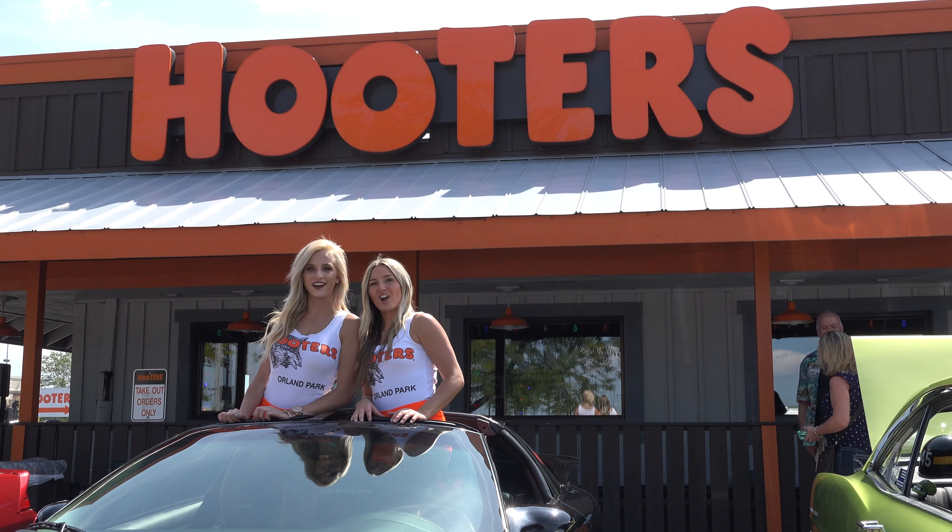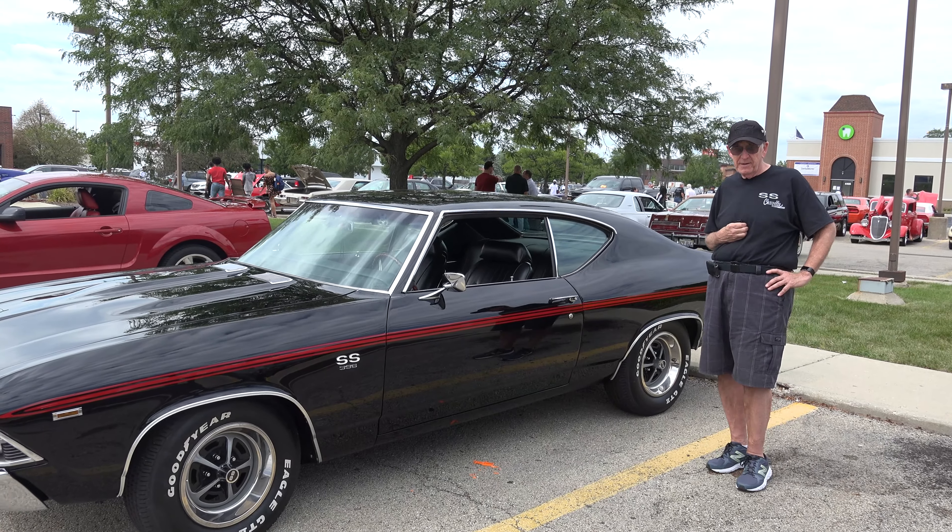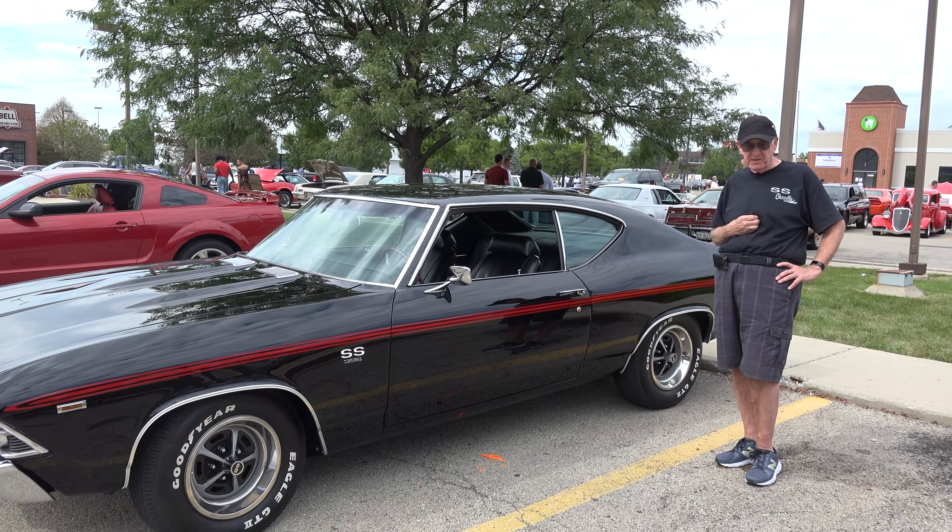Welcome to Hooters Car Show. My name is Jim and I'm here with my 1969 Chevelle SS396.